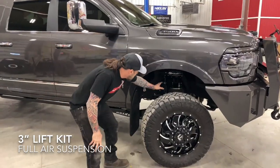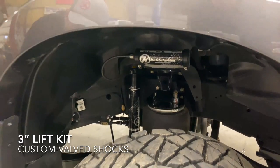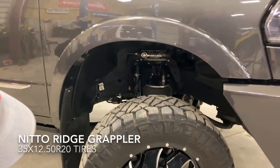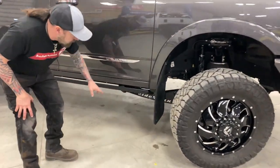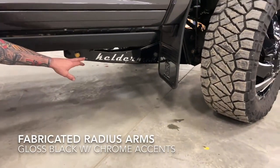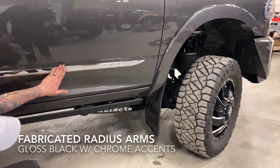What we're doing — we've got the Raptor remote resi shocks that are tuned for the airbags. The ride on this truck is fantastic. He's running some 35-inch Middles with 20-inch fuel wheels. We've got our Kellerman radius arms with chrome backing plates, which kind of matches the limited chrome trim on the side.